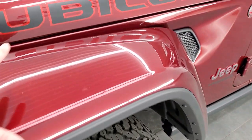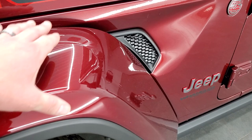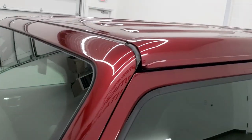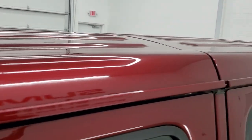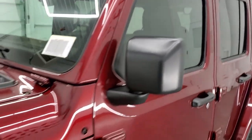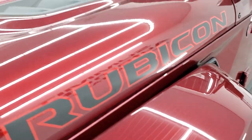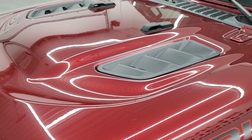You get the color match fender flares. Normally they're just black plastic, but these are painted on this one. Same thing with the hard top — it's color matched to the vehicle, which gives it a more solid look. You also get the Rubicon stickers on the hood and that sport hood on there.